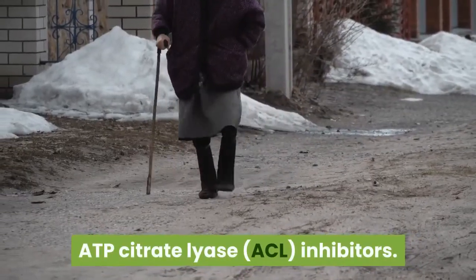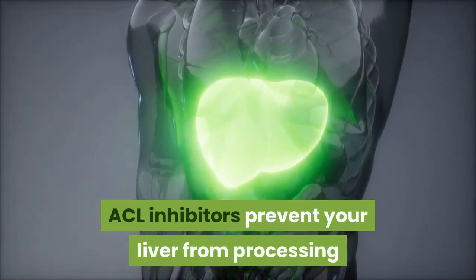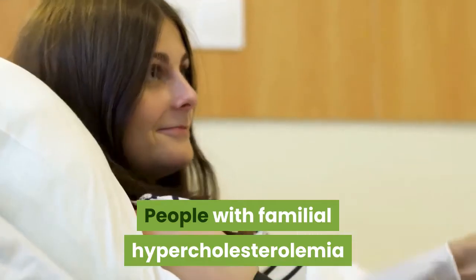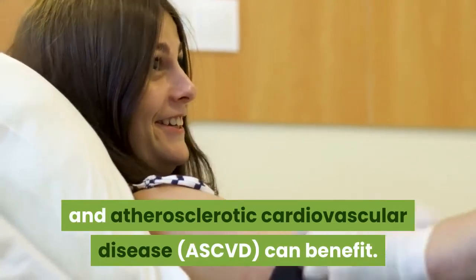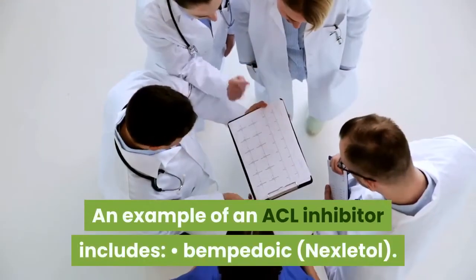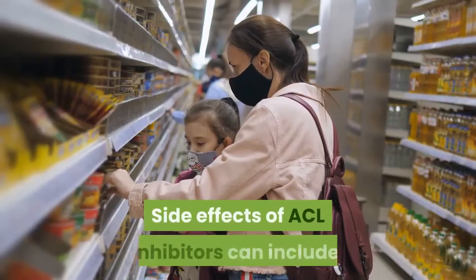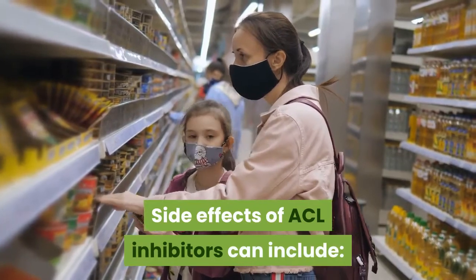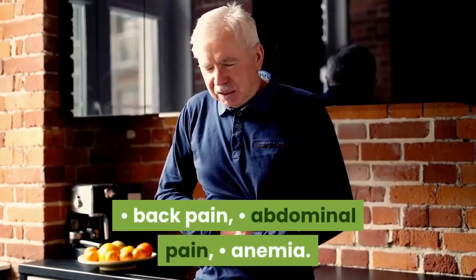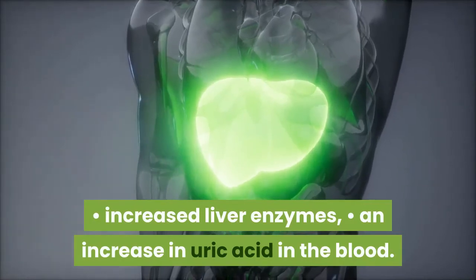ATP citrate lyase (ACL) inhibitors prevent your liver from processing cholesterol to aid in lowering LDL cholesterol. People with familial hypercholesterolemia and atherosclerotic cardiovascular disease (ASCVD) can benefit. An example of an ACL inhibitor is bempedoic acid (Nexletol). Side effects of ACL inhibitors can include upper respiratory tract infections, muscle spasms, back pain, abdominal pain, anemia, increased liver enzymes, and increase in uric acid in the blood.